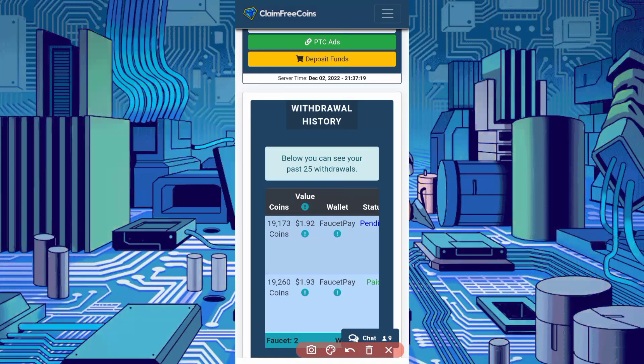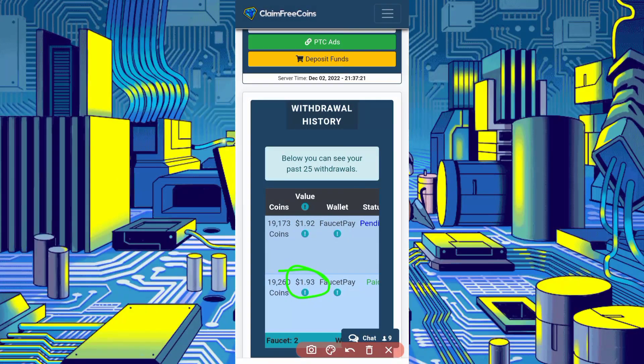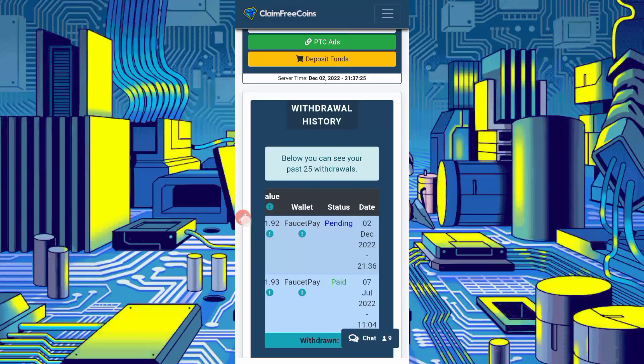Okay, so here you can see I already got a withdrawal of $1.93 in FaucetPay. Here you can see the status is paid.